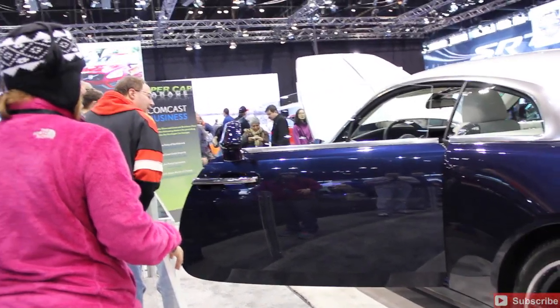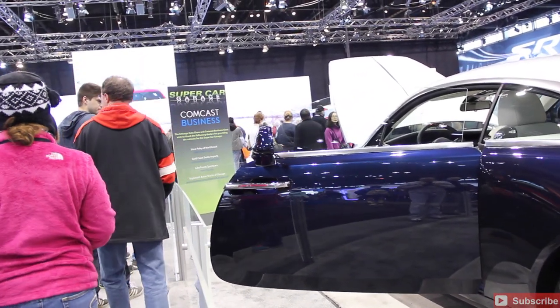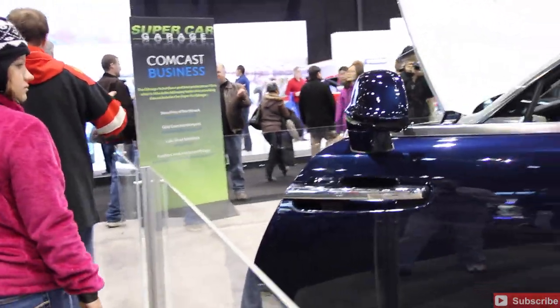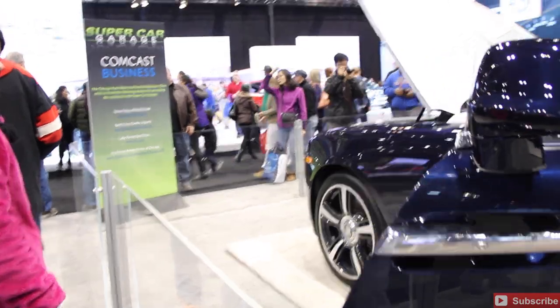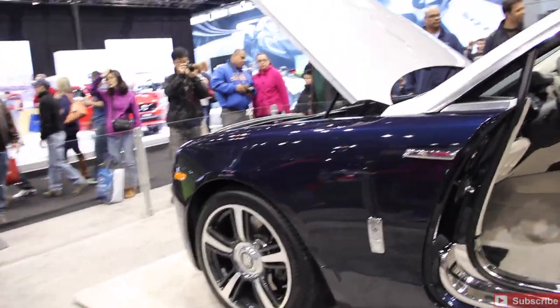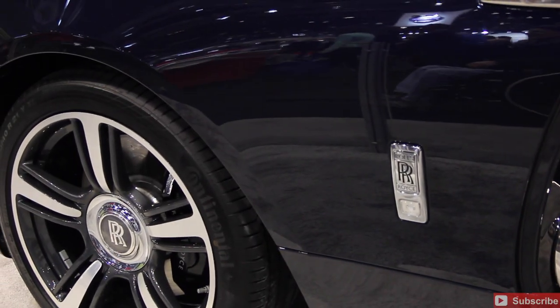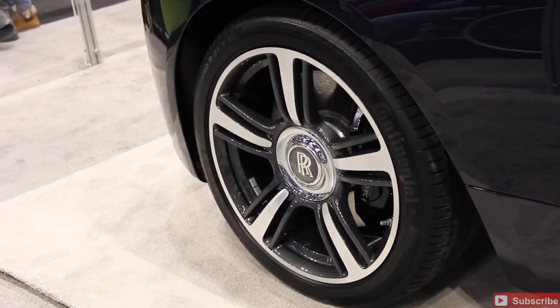If you want to see some of the best cars here at the Chicago Auto Show, it's going to be at the Comcast Business Supercar Garage. The first vehicle here we're looking at is the 2014 Rolls Royce. That's just an absolutely gorgeous vehicle. If I had my choice, it would be one of these vehicles.